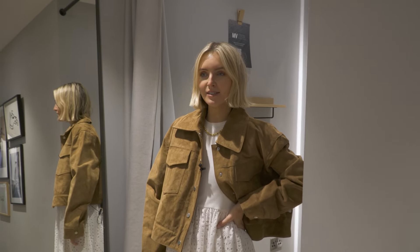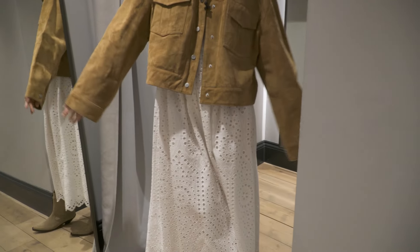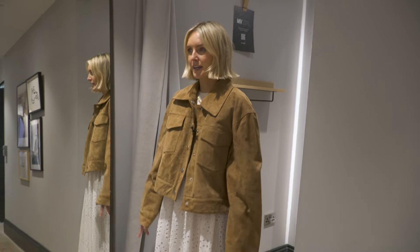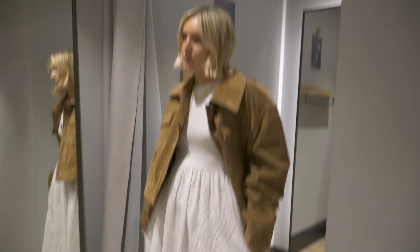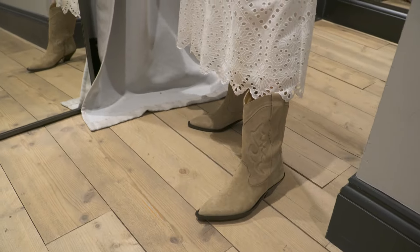Picture me at Glastonbury wearing something like this. The suede jacket is such a good shape — I've sized up to a large and I love that the sleeves are kind of baggy. I'm wearing the little broderie dress — it's so comfortable, I love the length of it and the broderie detail. And how good does it look with the cowboy boots as well?